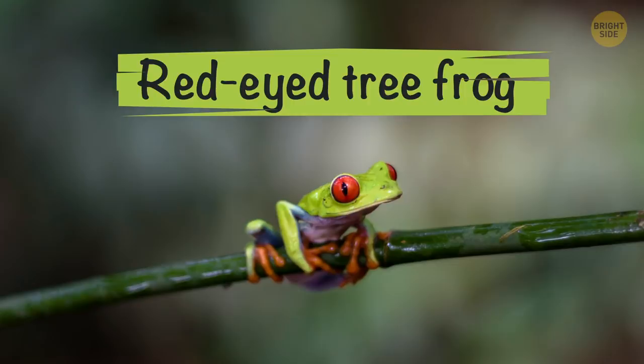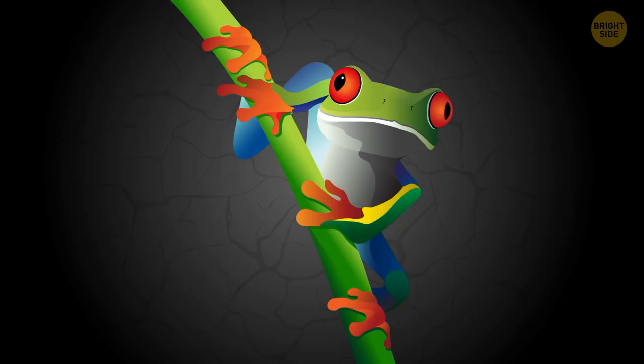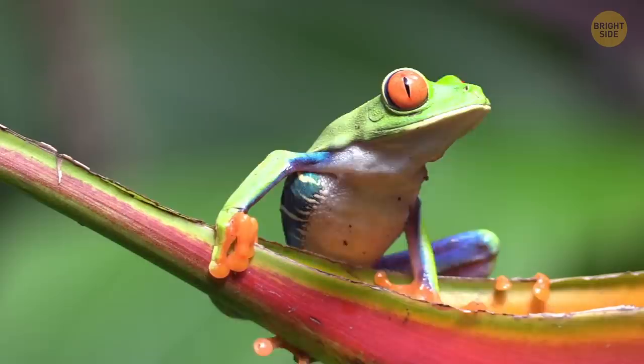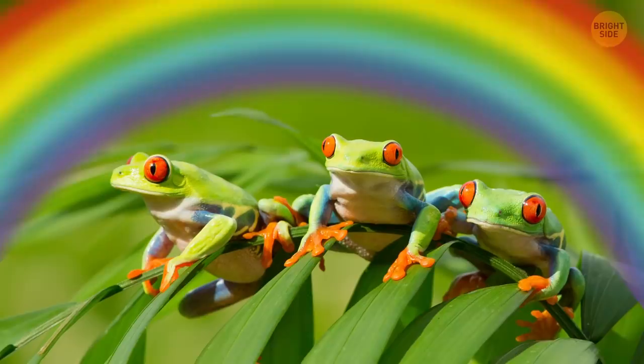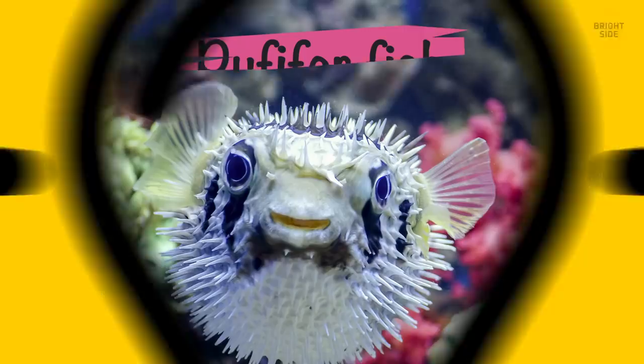Another super colorful animal is the red-eyed tree frog. When they're still little froglets, their bodies are a straightforward brown color. But when they grow up, their bodies turn green, and they have yellow and blue stripes on their sides. Their feet can be orange or even red, just like their eyes, and there are spots of blue on the legs. These creatures end up looking like little rainbows in order to camouflage themselves. Also, when the frog runs away, predators can be confused by all the flashing colors.